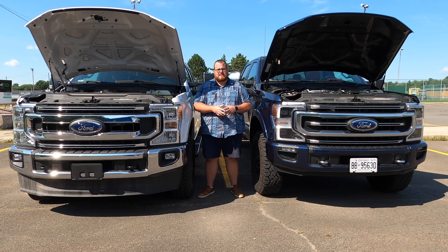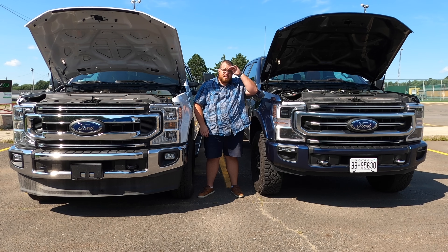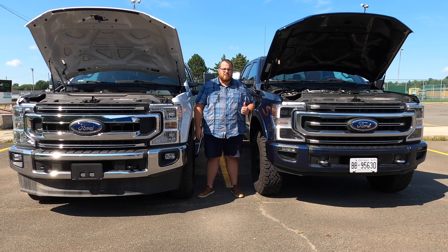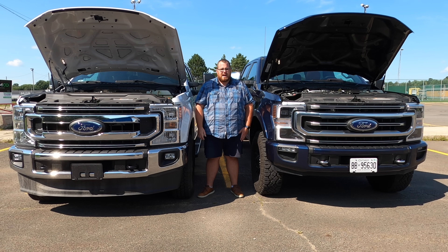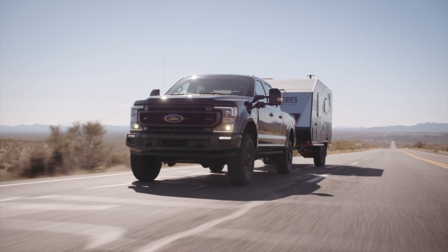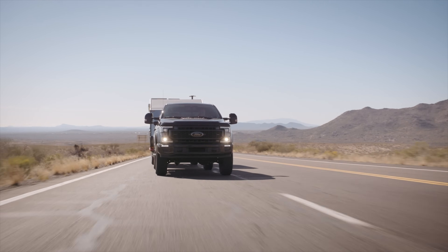When it comes to the 6.7 liter turbo diesel, your overall towing capabilities can go up to 20,000 pounds, either with the 3.31 to 1 ratio rear axle or the 3.55 to 1 rear axle. If you're going with the gas, you need to go up to a 4.3 to 1 ratio for the rear axle, and the overall towing is quite a bit less — you can get up to 15,000 pounds. That's still a considerable amount of weight, so unless you're really doing heavy-duty stuff, either one should be pretty good.